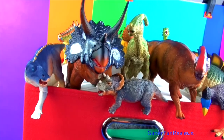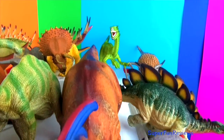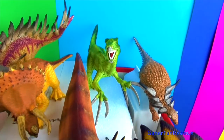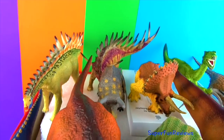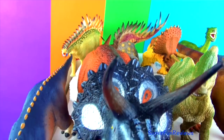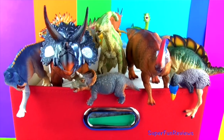Hi Superfunners, today we look at my new herbivores. Give a thumbs up if you like dinosaurs.